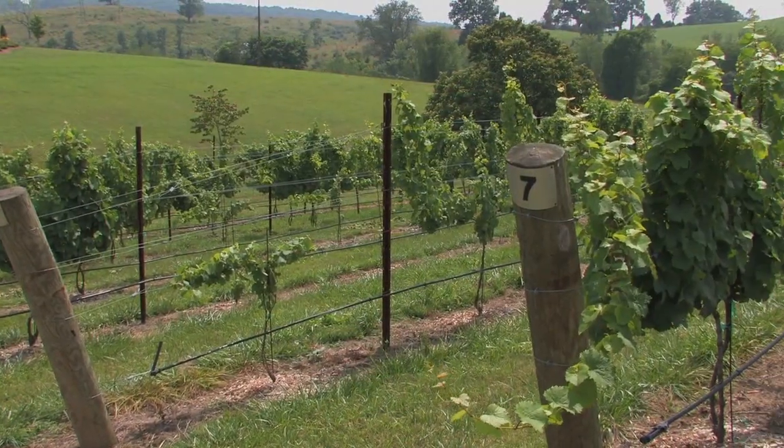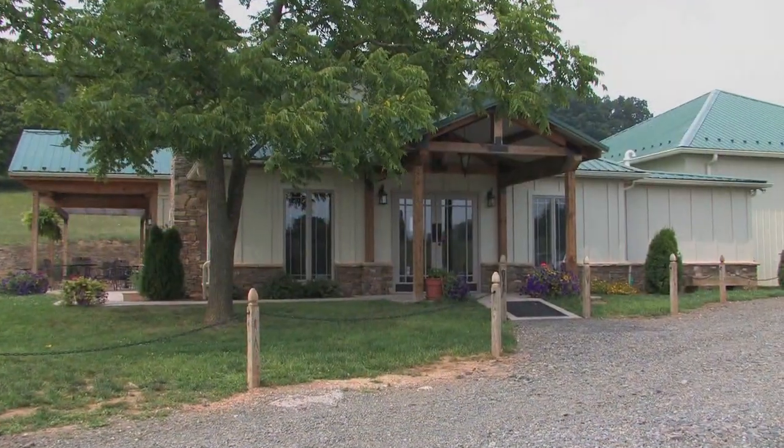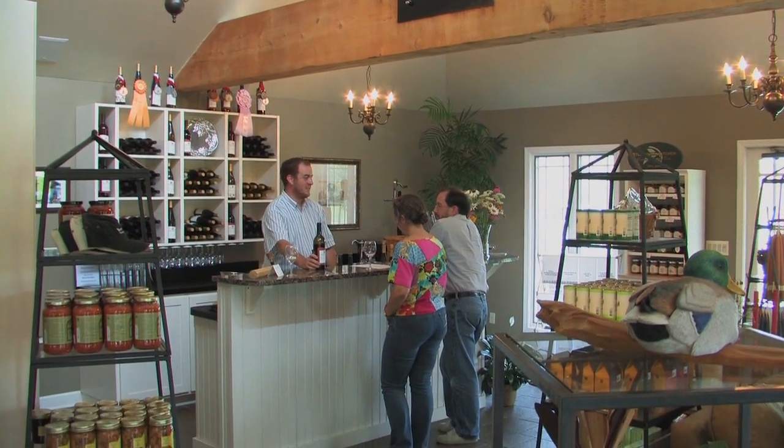We put five acres of grapes in the ground and we began construction of our winery building, production area, and retail area — the tasting room.